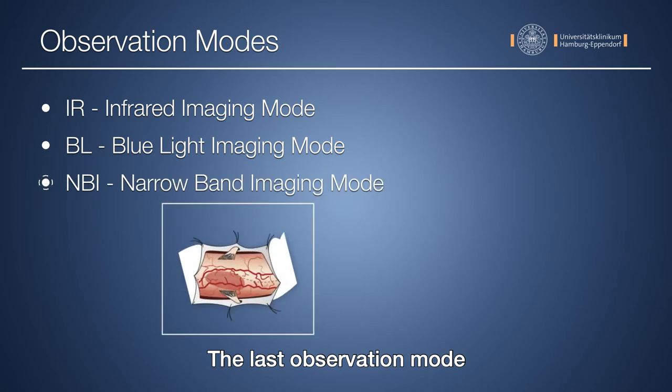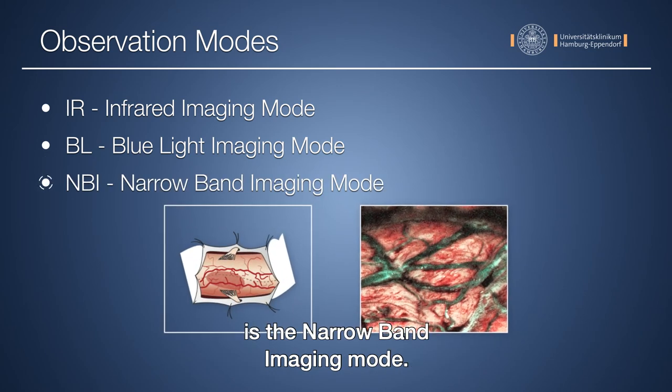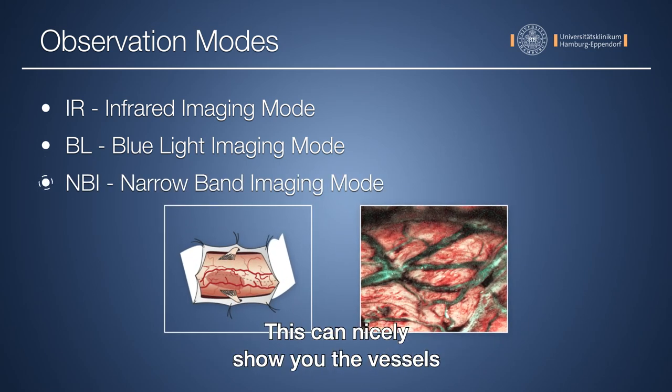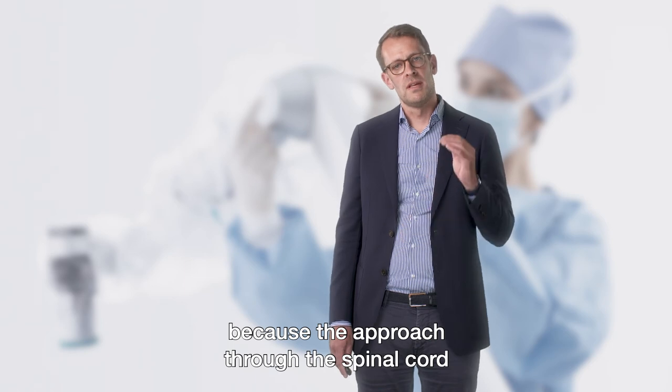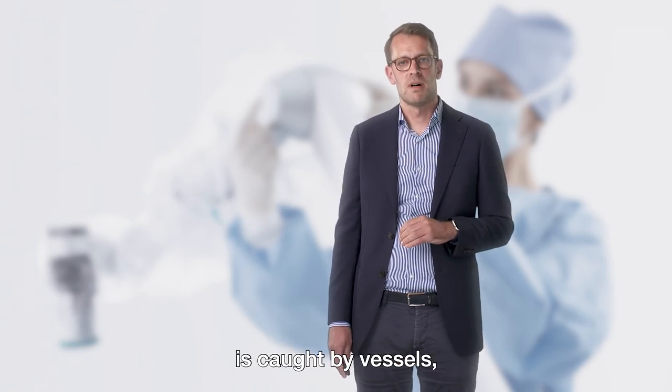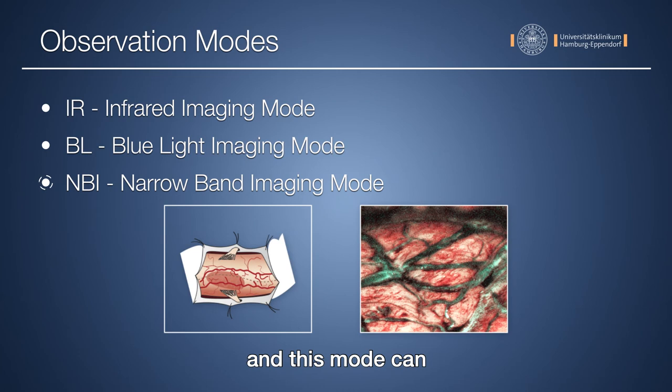The last observation mode is the narrowband imaging mode. This can nicely show the vessels, which is an advantage in spinal cord surgery because the surgical approach through the spinal cord is often covered by a vessel, and this mode can show the vessels very clearly.